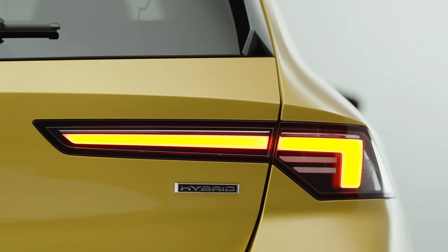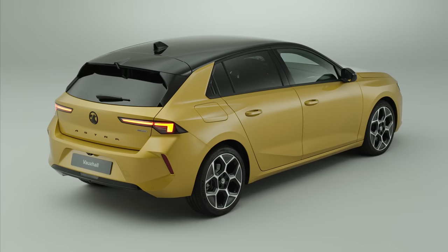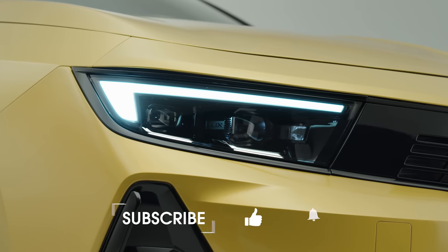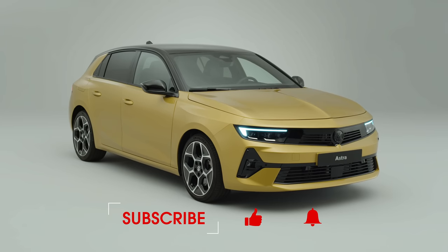So that was everything you need to know about the eighth generation Astra. Tell us what you think — is this the best Astra ever? Leave a comment below. If you've enjoyed this video, make sure you're subscribed to our channel to see lots more new car reviews and reveals every week, and if you're after a new car, go to whatcar.com to get a great deal.